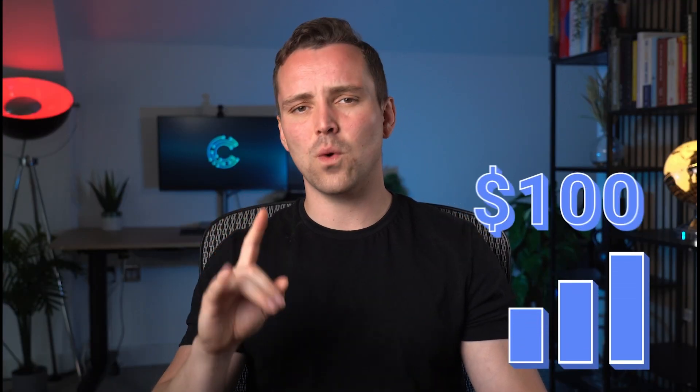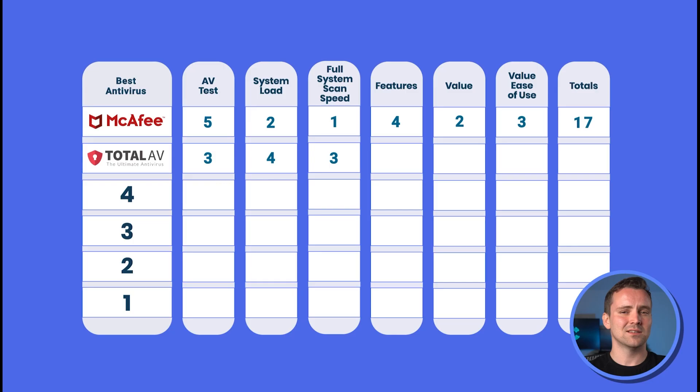Renewal price increases across the board are nearly $100. This pricing isn't as much as our number 2 AV, but this cost feels high when you only get support for around 3 to 6 devices. So for features and value, we're giving them a rating of 3 and 2 respectively.